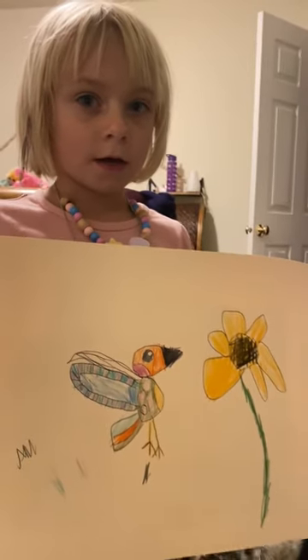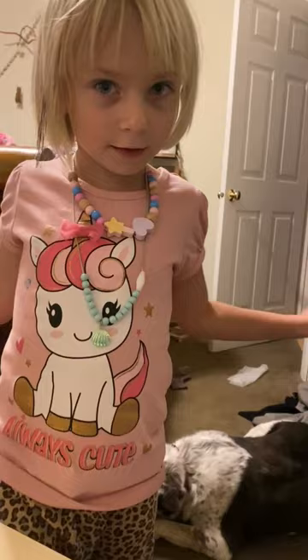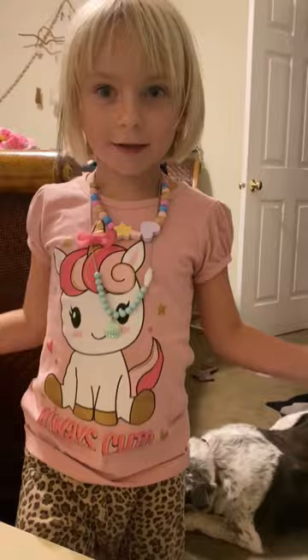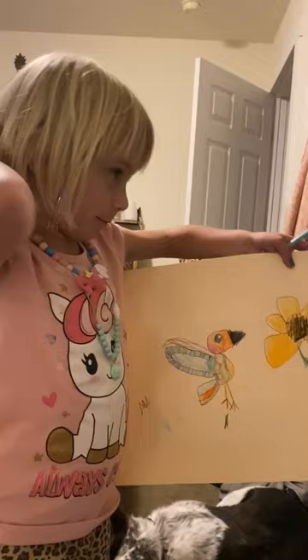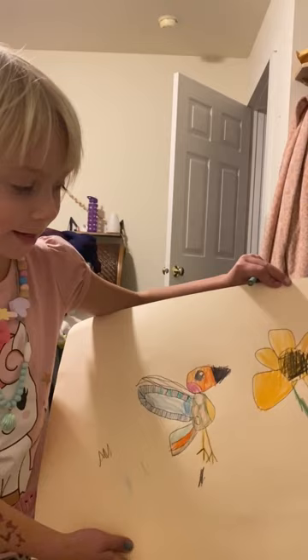Hummingbirds do a pattern that kind of goes with their wing pattern — kind of cool. Why did you choose a hummingbird to draw? Because I just love nature and birds, and my most favorite bird is basically a hummingbird. Why do you like hummingbirds? Because they are pretty, they are bright colored. Do you get to watch them in your yard?